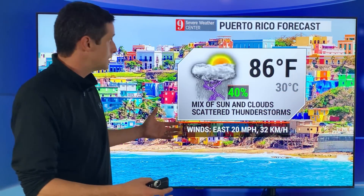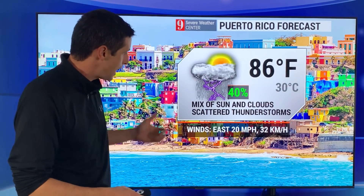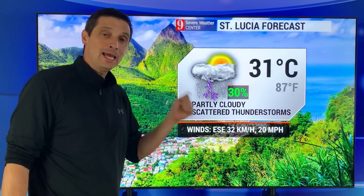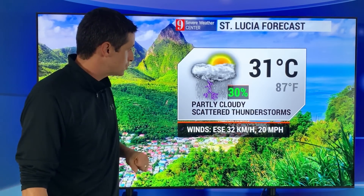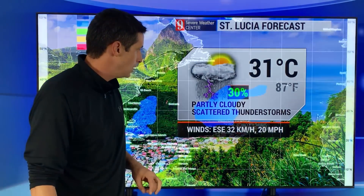The forecast today in Puerto Rico: 86 degrees Fahrenheit, a 40 percent chance of scattered showers and storms, otherwise a mix of sun and clouds. St. Lucia: 31 degrees Celsius today, isolated showers and storms — rain chance will pick up later this week. Partly cloudy skies, enjoy that, but isolated storms are still possible, and winds east-southeast at 32 kilometers per hour.